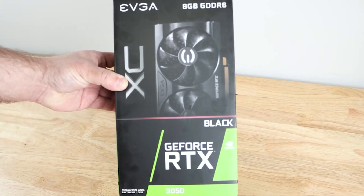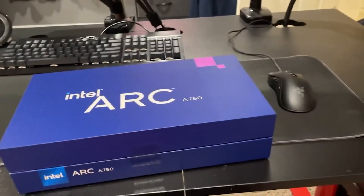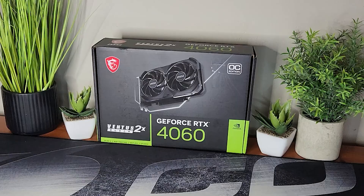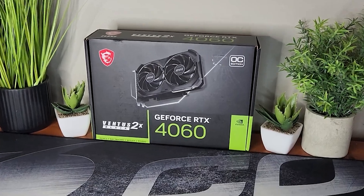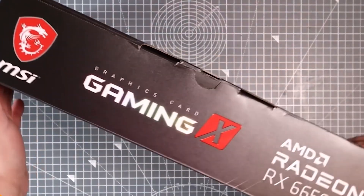Hey gamers, tech enthusiasts, and budget builders! If you're hunting for the best GPUs under $300, you're in the right place. Today, we're counting down the top 5 GPUs that deliver outstanding performance without breaking the bank. Let's dive in!